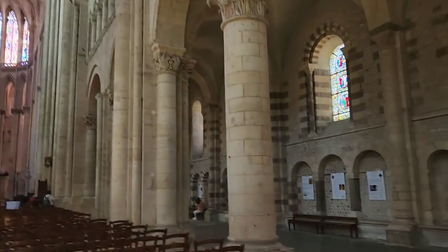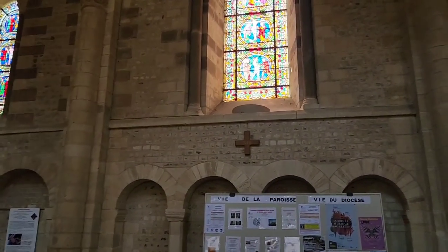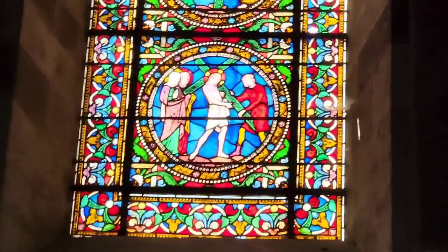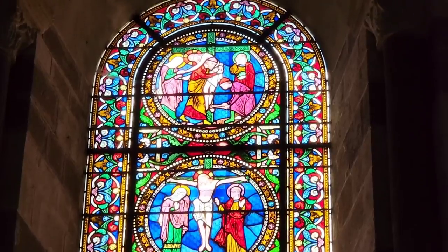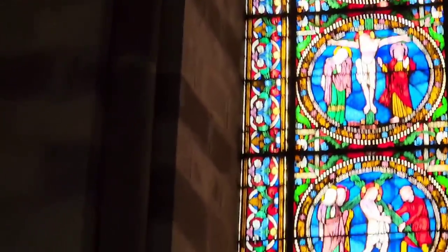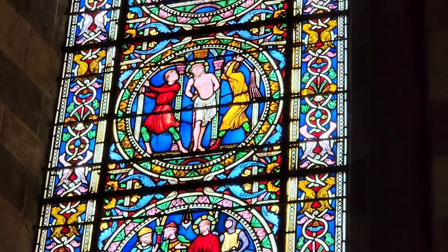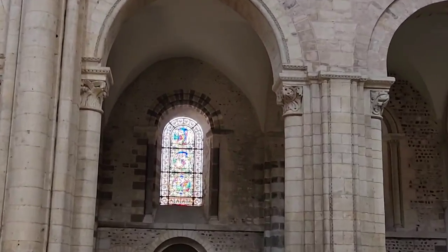The stained glass is gorgeous. I'll just show some of the windows. That's Jesus carrying the cross, crucified and taken down. Here we have the scourging of Jesus. Really beautiful and moving stained glass, but I can only give a few examples here.